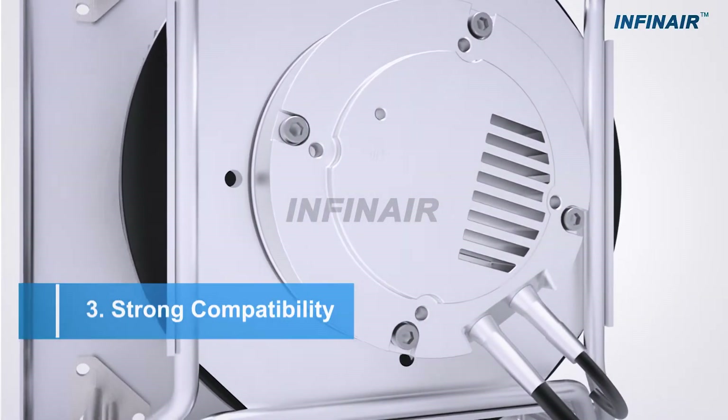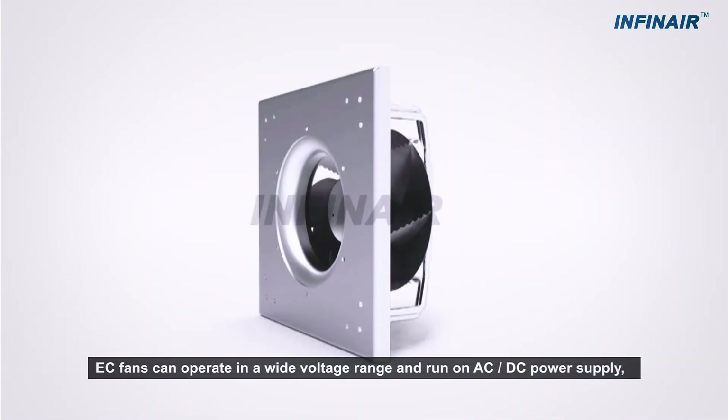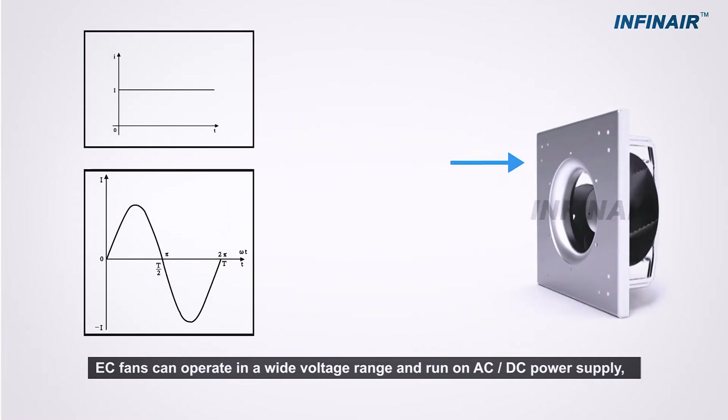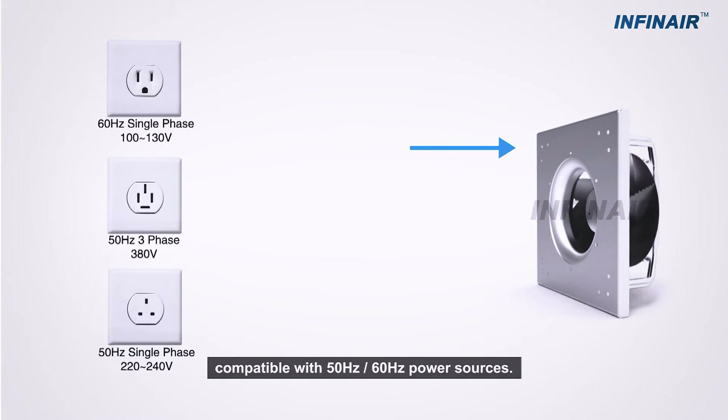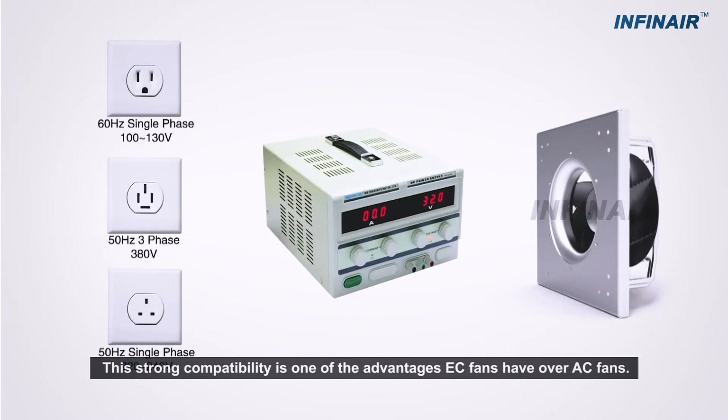Strong Compatibility: By virtue of the drive control system, EC fans can operate in a wide voltage range and run on AC and DC power supply, compatible with 50 and 60 Hz power sources. This strong compatibility is one of the key advantages EC fans have over AC fans.